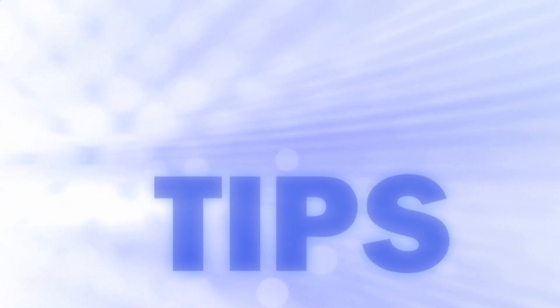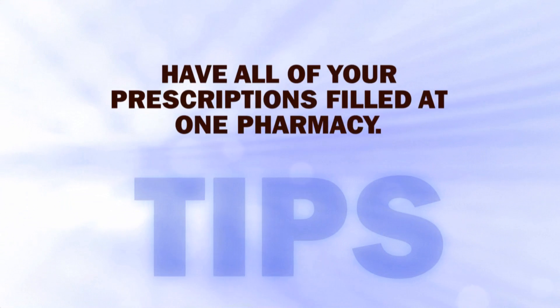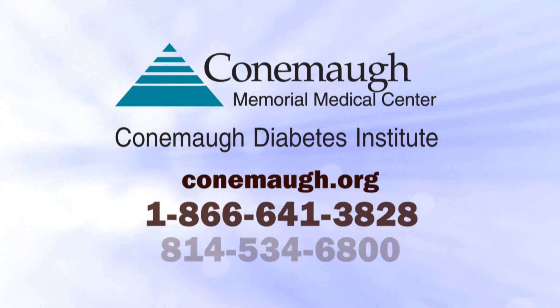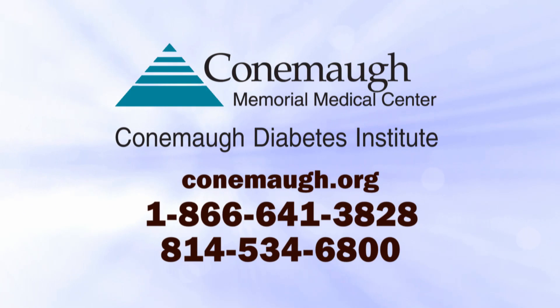Here's one more tip from the experts at the Connemara Diabetes Institute: have all your prescriptions at one pharmacy. That way, your pharmacist can make sure any medicine you might be getting for another ailment won't interfere with your diabetes medications. Be sure to have your questions answered by your doctor before you leave the office, and have your doctor refer you to the Connemara Diabetes Institute. The diabetes self-management education classes are a great place to learn about insulin and its role in diabetes.